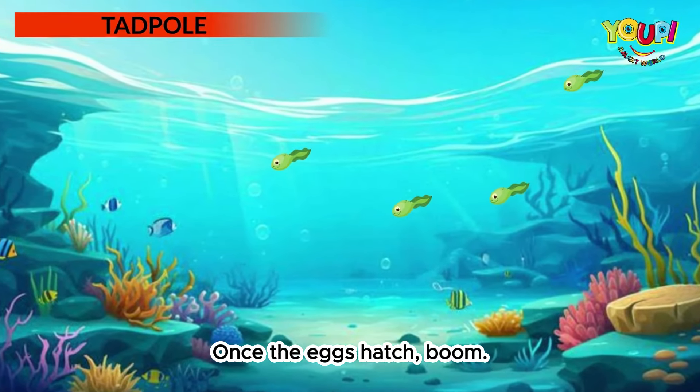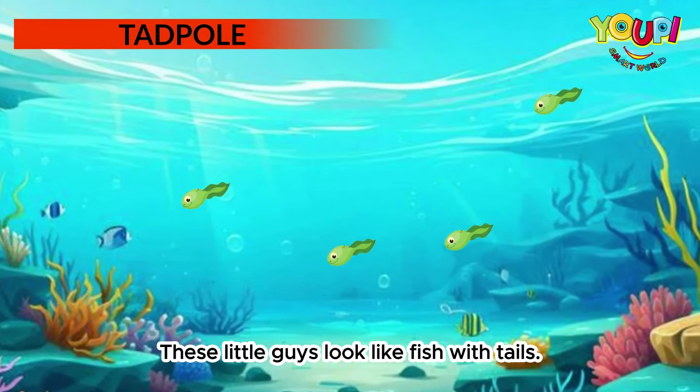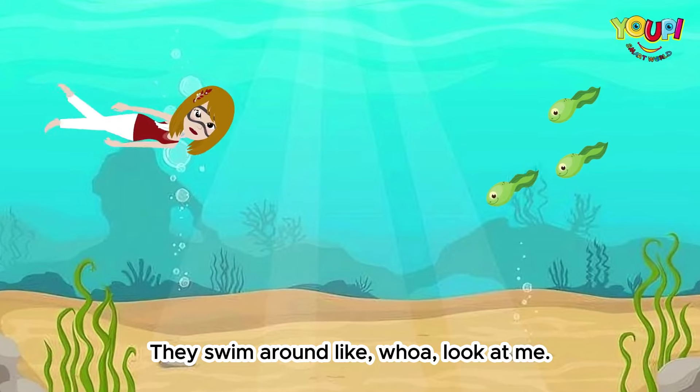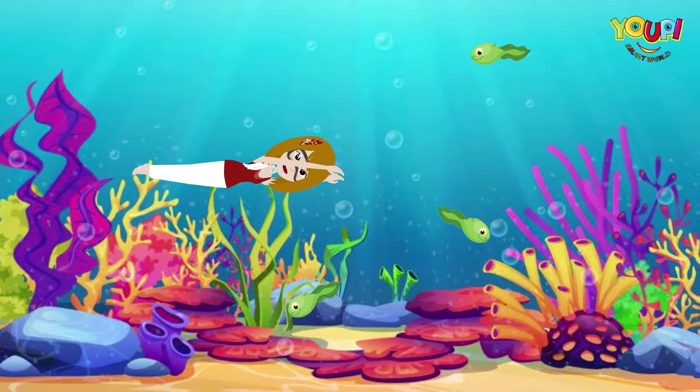Once the eggs hatch — boom — tadpoles. These little guys look like fish with tails. They swim around, but they're not ready to hop yet. No legs.